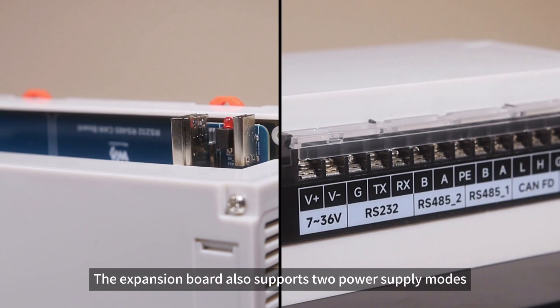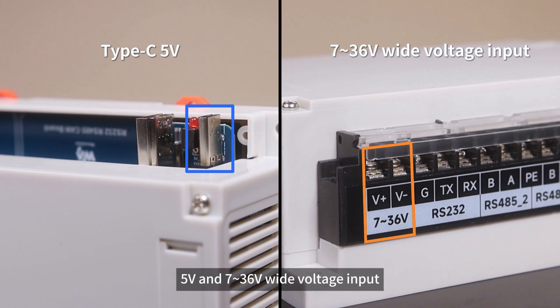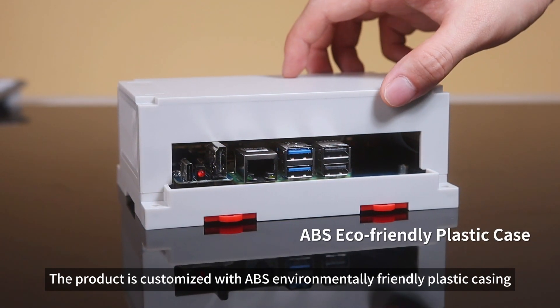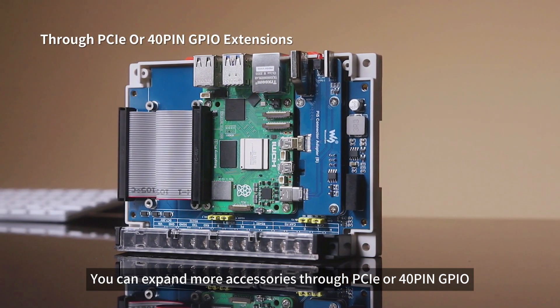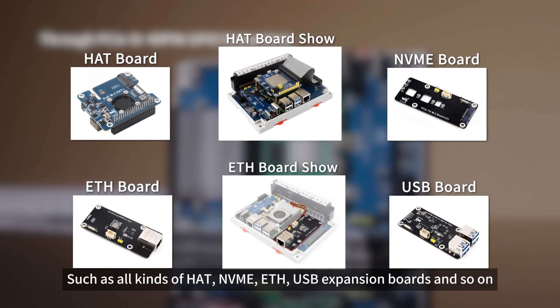The expansion board also supports two power supply modes: 5V and 7–36V wide voltage input, to meet your power supply needs in different scenarios. The product is customized with ABS environmentally friendly plastic casing, and its interior is reserved with sufficient space. You can expand more accessories through PCIe or 40-pin GPIO, such as all kinds of HAT, NVMe, ETH, and USB expansion boards.